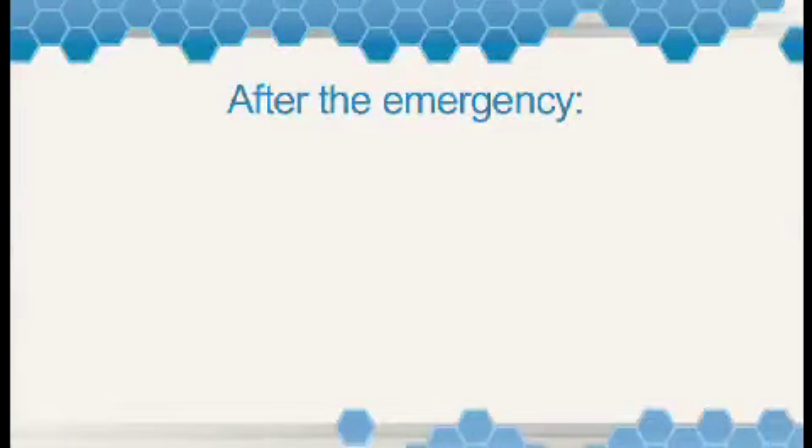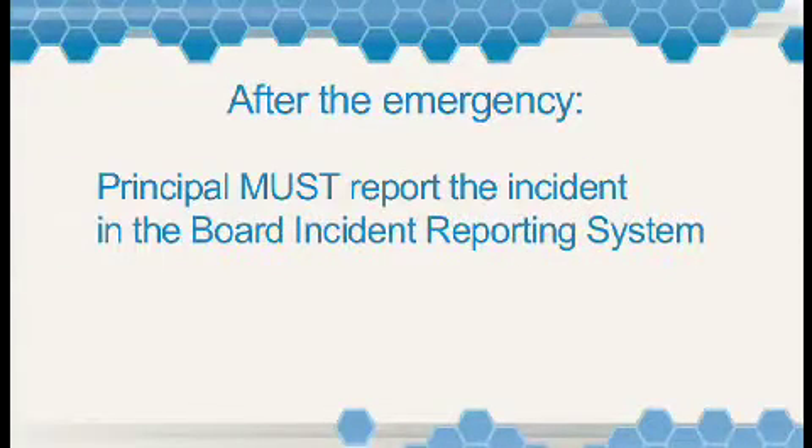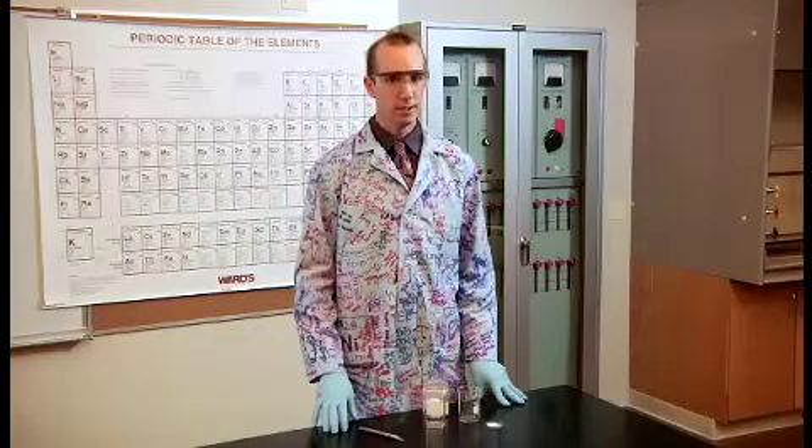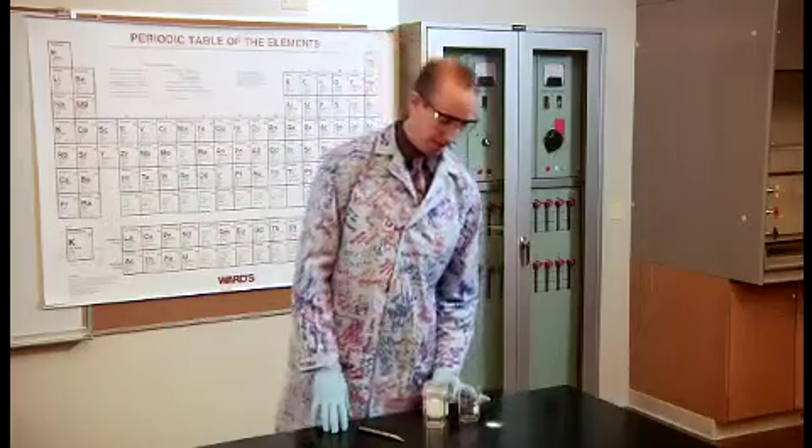After the emergency situation has been handled, remember to have your principal report the incident in the Board Incident Reporting System. Small spills — less than a pound or so — may be handled by school personnel, provided the material is known and labeled, and the MSDS does not indicate any hazards.